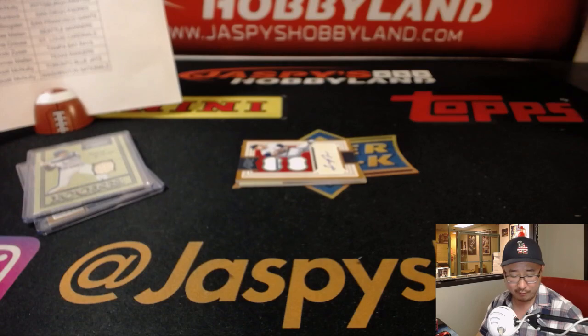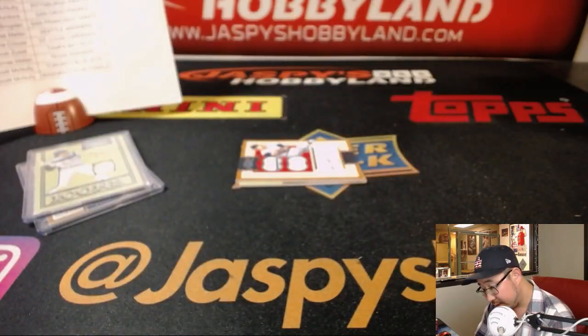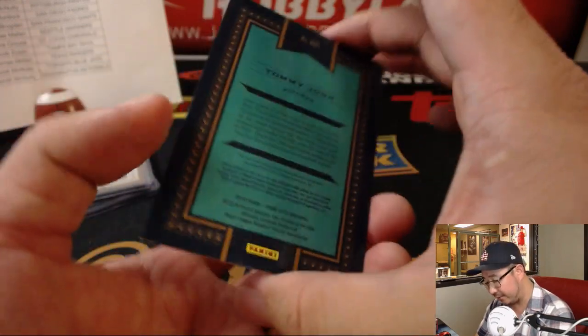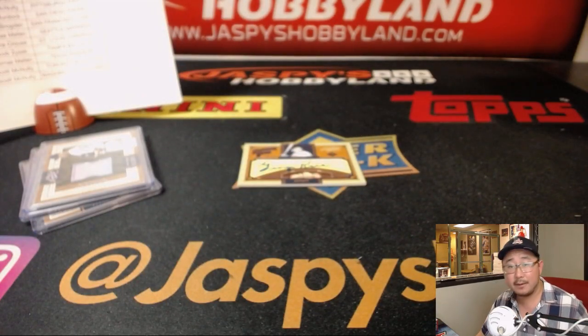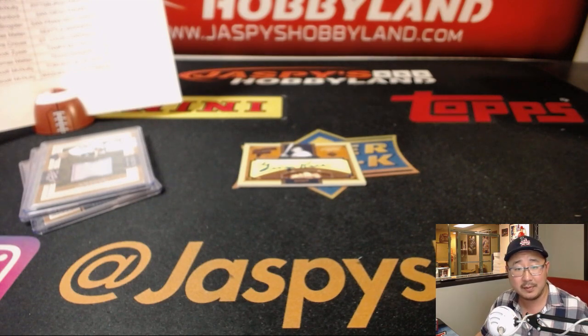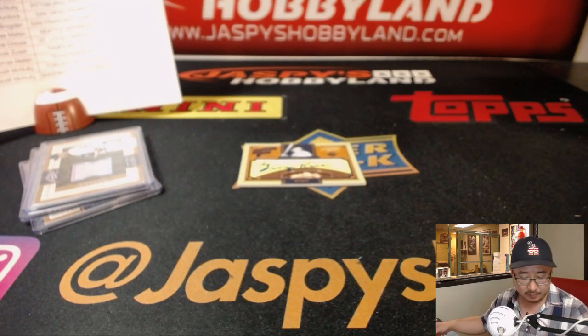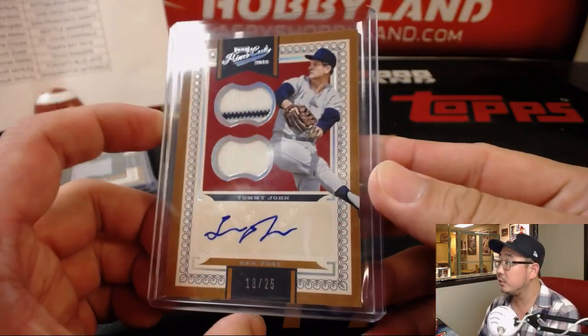We've got Mariano Rivera, 11 out of 149 for Chris Callentine and the Yanks — looks like game-worn material there as well. We've got Tommy John, 18 out of 25 — more Yankees. Is that Yankees edition, Tommy John? I feel like he played on so many teams. Let me check the checklist at groupbreakchecklist.com. Yeah, it's Yankees edition — I couldn't tell if that was a different kind of pinstripe. So that's for the Bronx Bombers, Chris with that one.